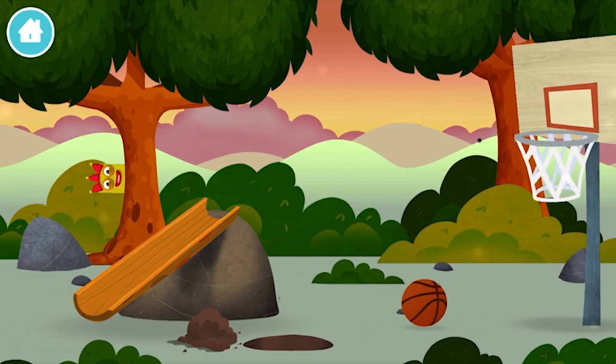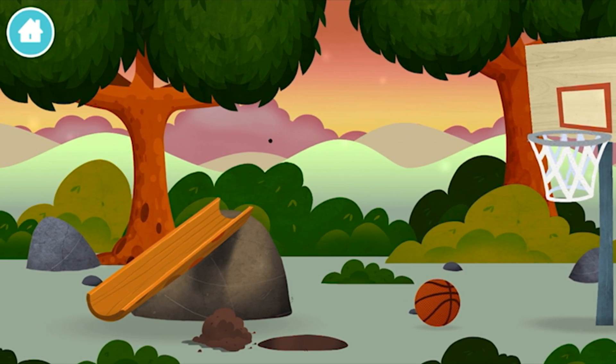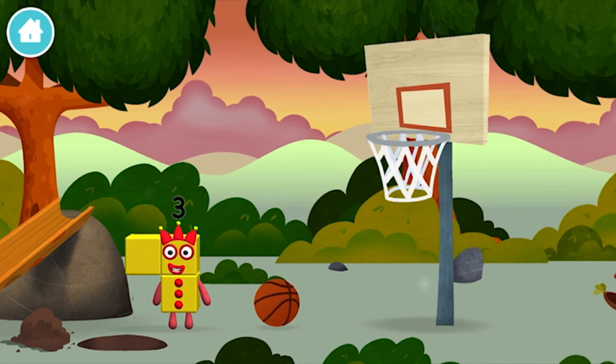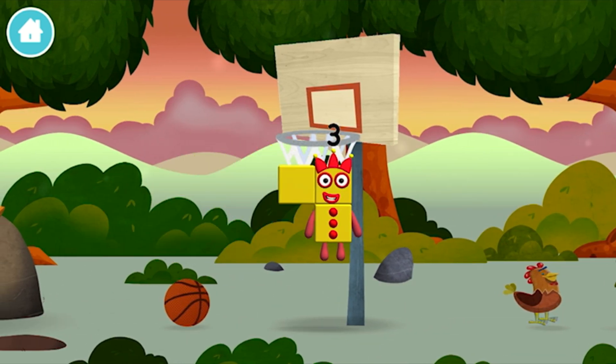A basketball net! Which number block did you find? I am 1, 2, 3! 3 blocks!